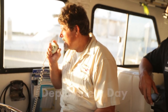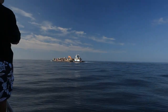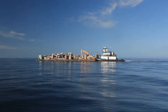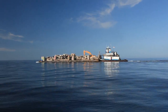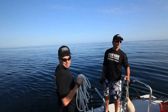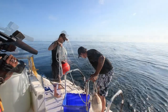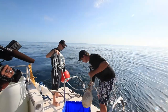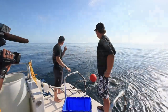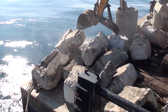Once the barge was loaded and the site was confirmed, it was time to transport the material offshore. Prior to the barge reaching the offshore destination, the Tessiri workboat for the day, the Diamond Diver, made it out to the site and dropped a marker buoy on the GPS coordinates of where the reef was to be placed. Shortly after, the barge arrived, the concrete anchors were dropped, and the barge was in position.